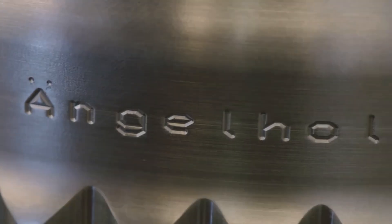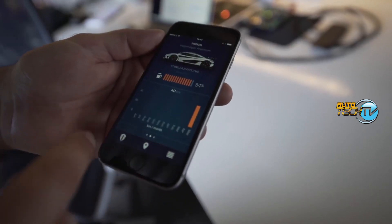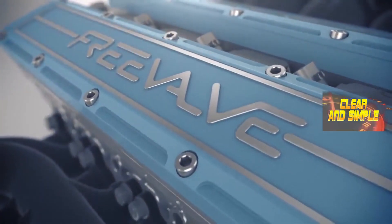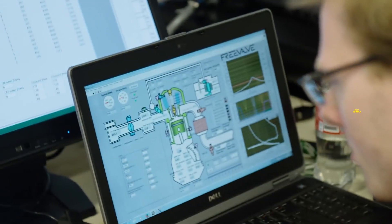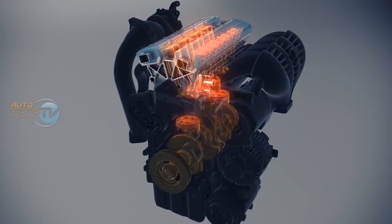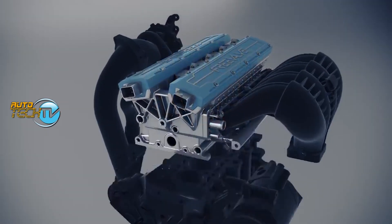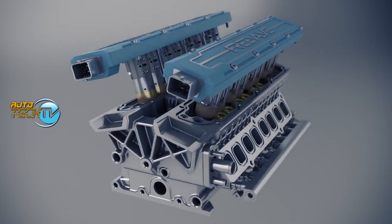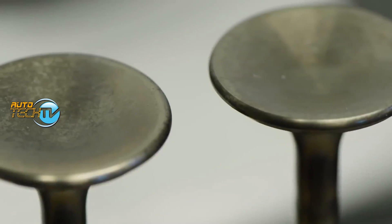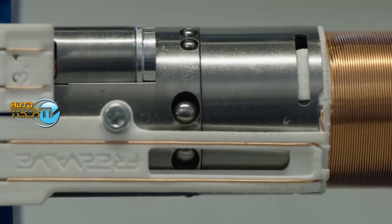Welcome to the future of engine technology. Today we're diving into something that sounds like it's straight out of a sci-fi movie: the free valve engine. The free valve engine is not your average internal combustion engine — it does away with the traditional camshaft and instead uses innovative pneumatic technology to control the valves.